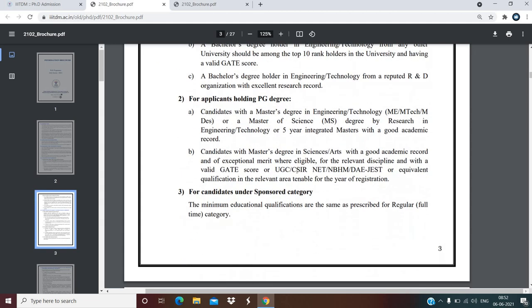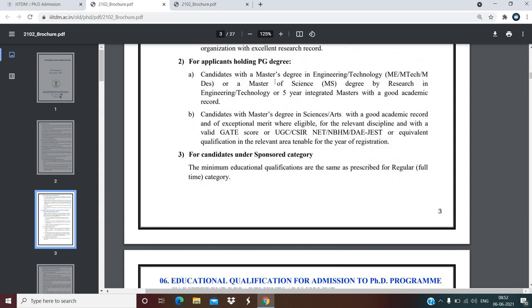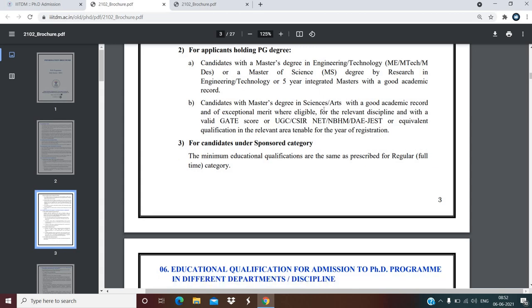For applicants holding a PG degree, candidates with a Master's degree in Engineering/Technology — M.E., M.Tech, or M.Des — or a Master of Science degree by research in Engineering/Technology, or a five-year integrated Master's with a good academic record are eligible. Candidates should have a valid GATE score or UGC/CSIR NET, NBHM, or JEST score.